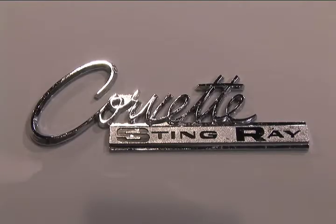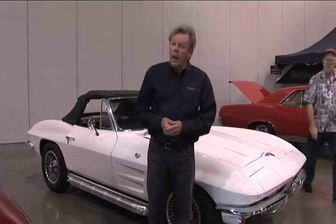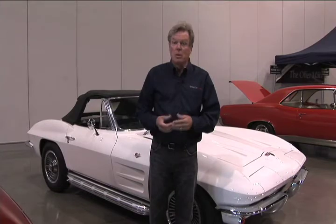This is a 1964 Corvette, white over black, four-speed, and it's got an AM/FM radio, factory, and some other options.